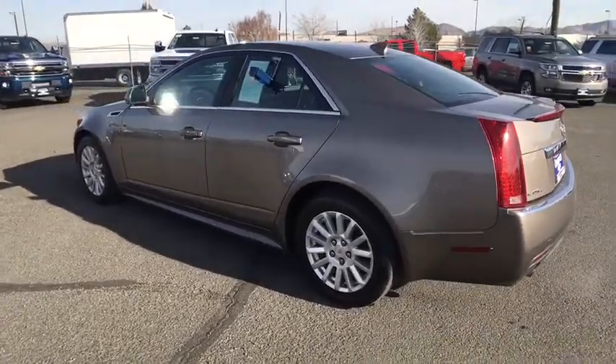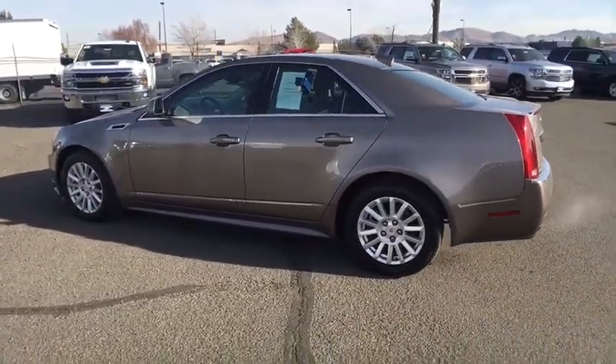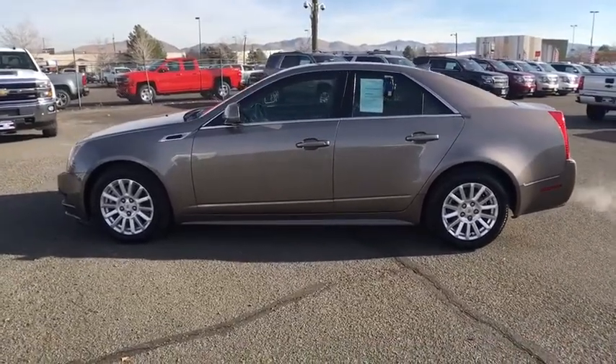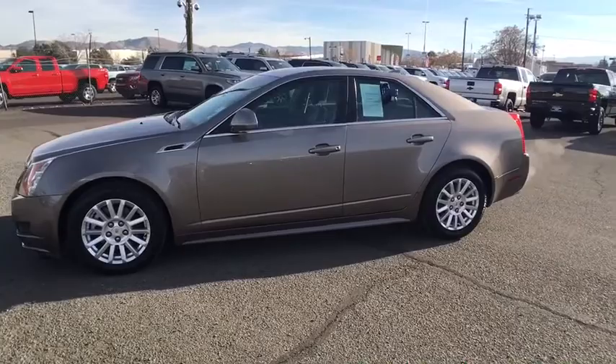Floor mats, cruise control, auto-dimming rear-view mirror, AM-FM stereo radio, premium sound system, climate control, rear defrost. Come see the car for yourself.